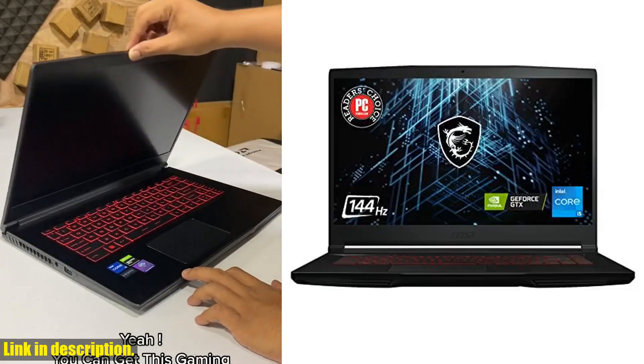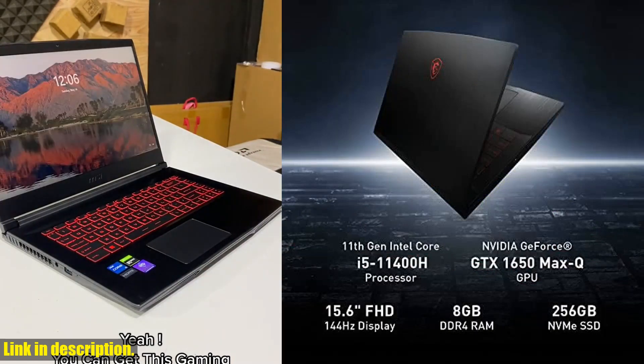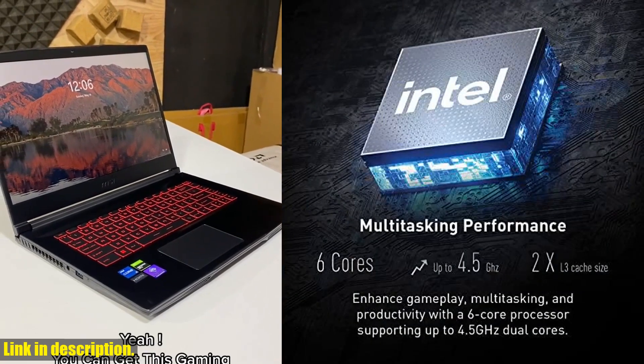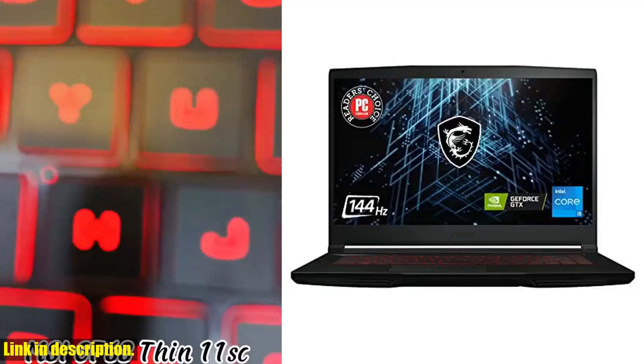Hey everyone! Welcome back to the channel. If you're a fan of gaming and looking for a powerful and reliable laptop to take your gaming experience to the next level, then you're in the right place. Today, we're going to be taking a closer look at the MSI GF63 Thin Gaming Laptop.